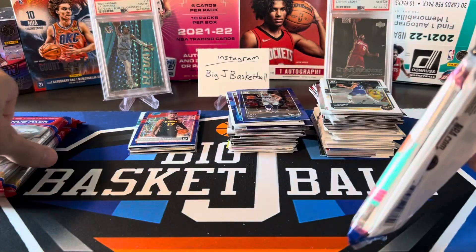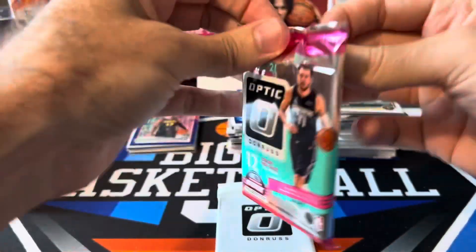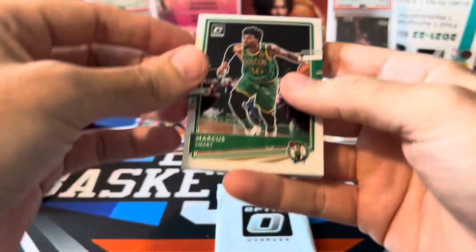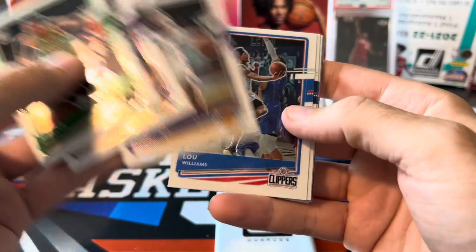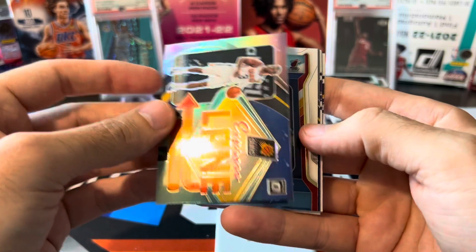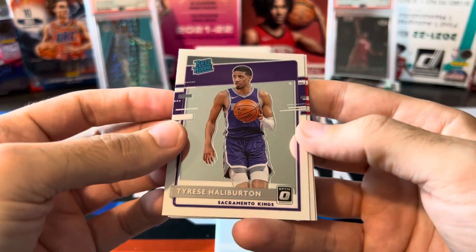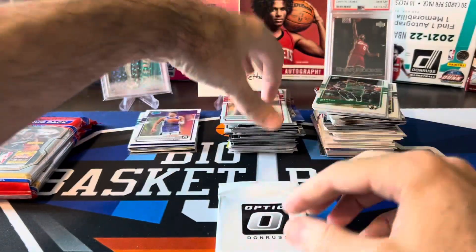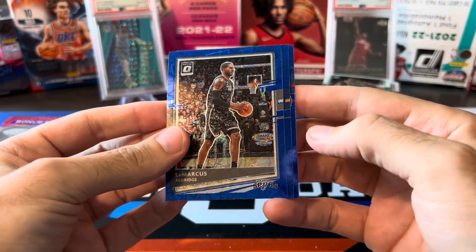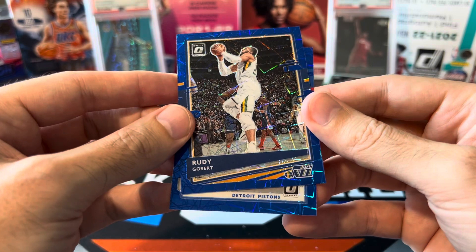One more Optic. Marcus Smart, Caruso, Montrezl, Lou Williams — and there's Ricky Rubio, but I need him in Mosaic. Seth Curry. We got a holo — CP3, Express Lane holo. Bam, Air Defense. Another Express Lane — John Wall. Rookies on the back: Tyrese Halliburton — that's definitely not a bad one — Kenyon Martin Jr., and Zeke Nnaji. I'll put Tyrese in the hit stack. Blue Velocity pack: LaMarcus Aldridge, Rudy Gobert, and Saben Lee out of the Pistons.